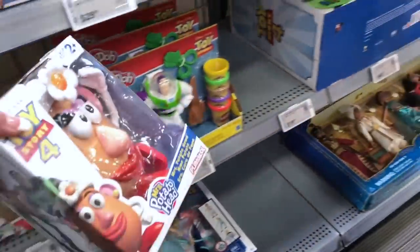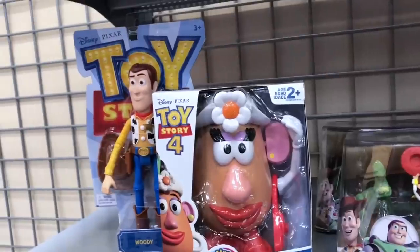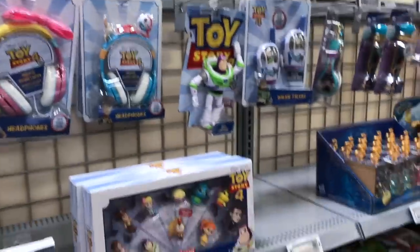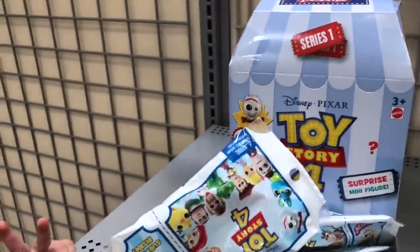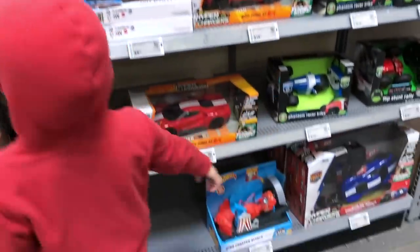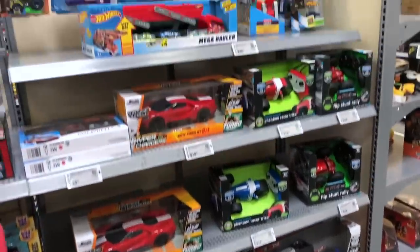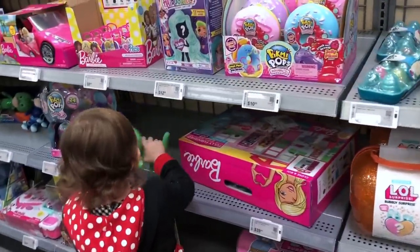Wow, Play-Doh — that's a Toy Story Play-Doh set! Look at this one. This is a Potato Head, only it's Mrs. Potato Head — that's the Toy Story 4 one. Those are cool. This whole section over here is Toy Story 4, and to be honest guys, I had no idea they had Toy Story 4 stuff out.